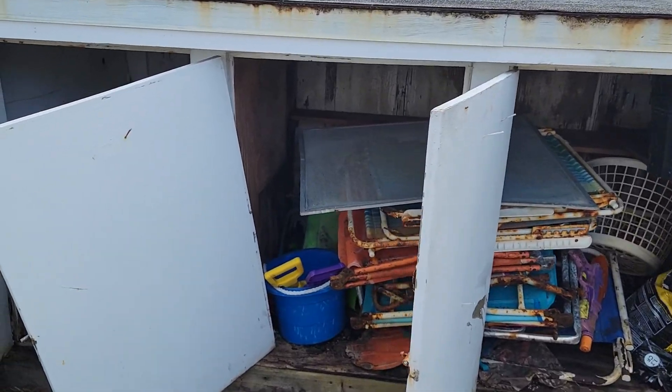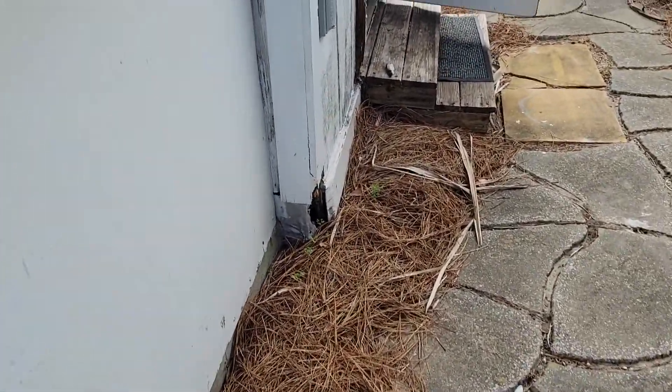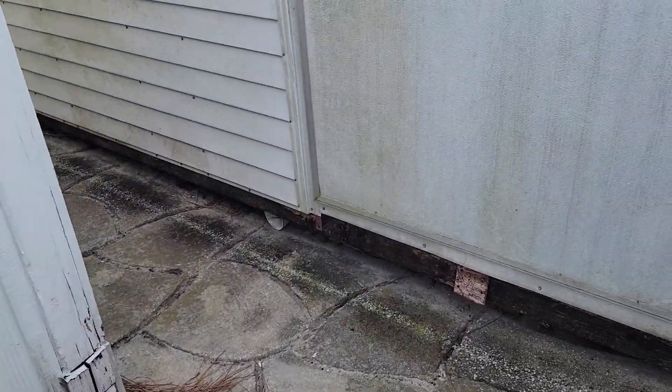This is so bad that it's going to have to be completely torn down. It's rotted completely — everything in there is just deteriorated. We have no gutter out there, so the water's just dumping.